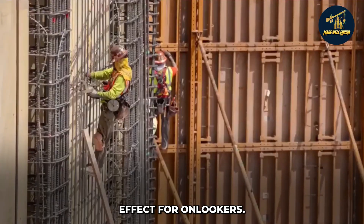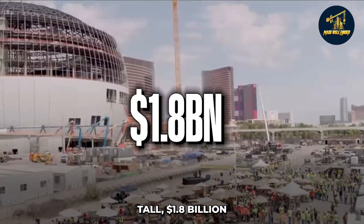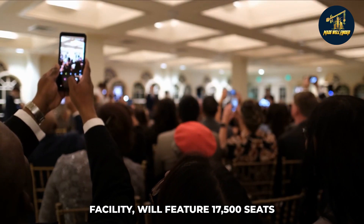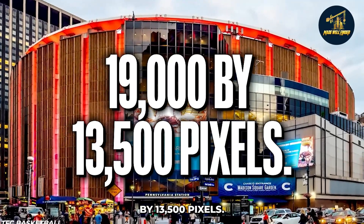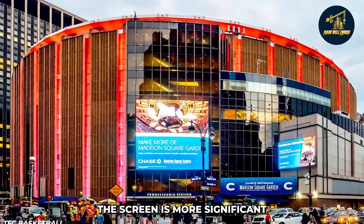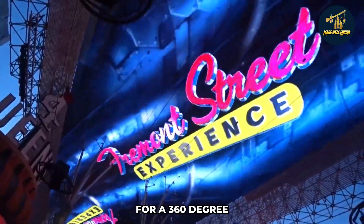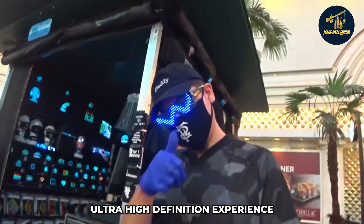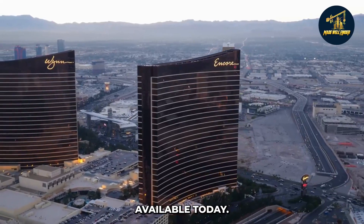The MSG Sphere, a 112-meter-tall, $1.8 billion sphere entertainment facility, will feature 17,500 seats and the world's largest and highest-quality LED screen. With a resolution of 19,000 x 13,500 pixels, the screen is more significant than three football fields. It wraps up over and behind the stage for a 360-degree ultra-high-definition experience that's 100 times sharper than the most fantastic HD televisions available today.